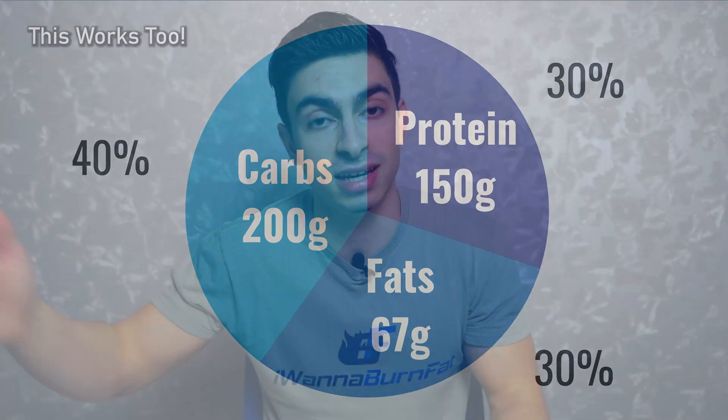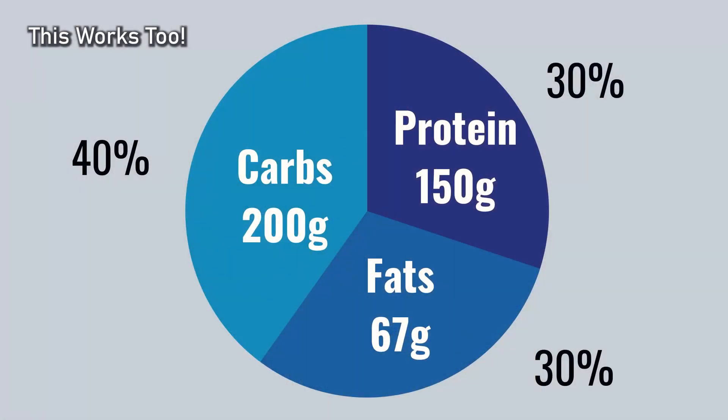If you find the carbohydrate intake high and would rather have a higher protein or fat intake, you could slightly increase your protein and fats and lower your carbs to around 200 grams per day. Remember, there is flexibility here — as long as you are in a calorie deficit and consume enough protein, your exact carbohydrates and fats intake can be determined by personal preference.